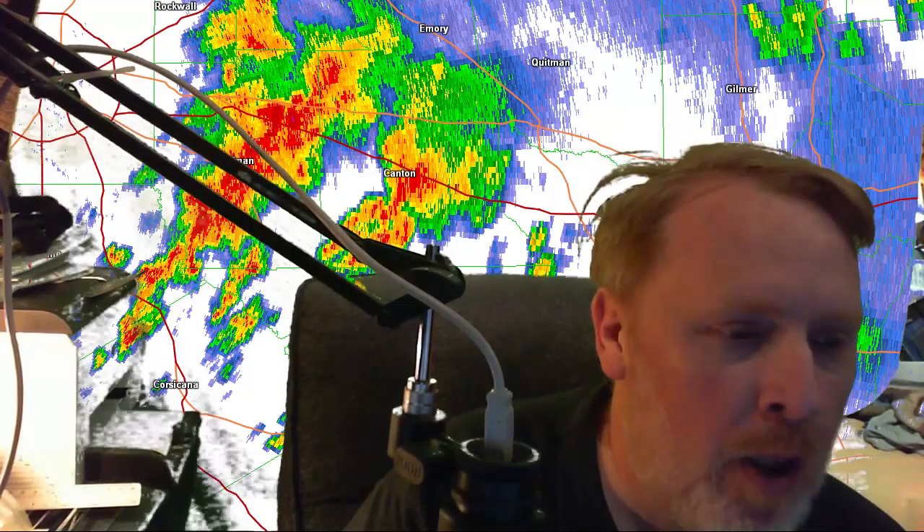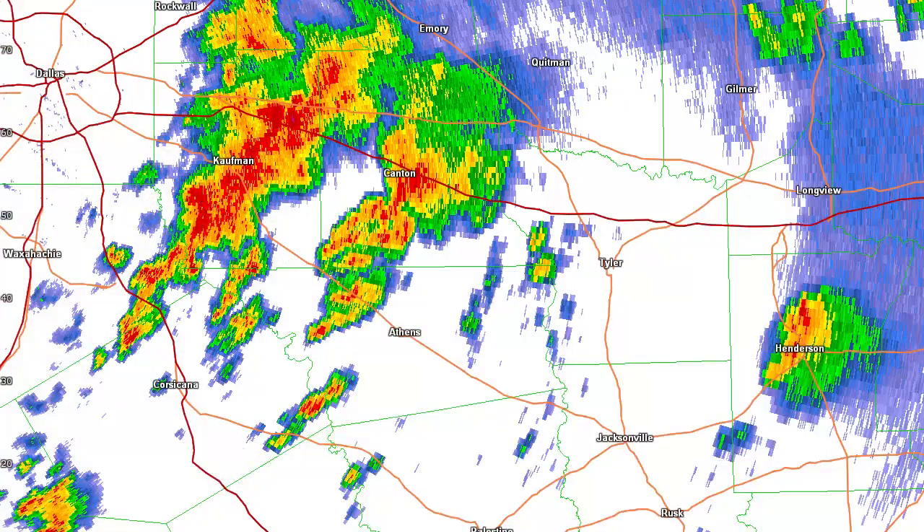Hey guys, you've probably heard by now about the Canton tornado that happened last week, late April of 2017. I want to go over a similar situation here that happened back in 1984.